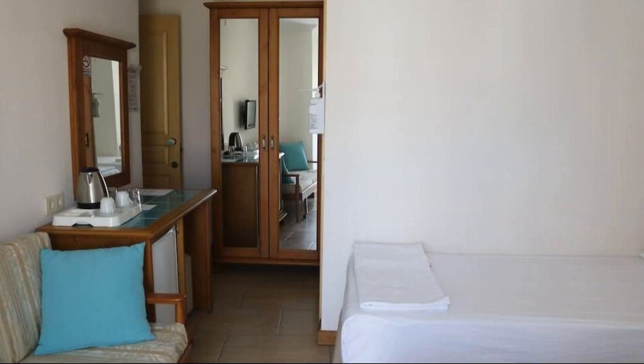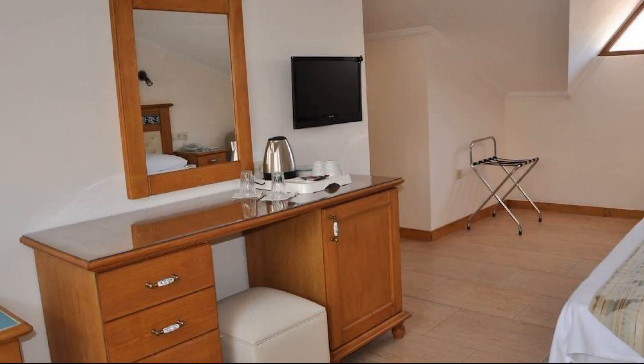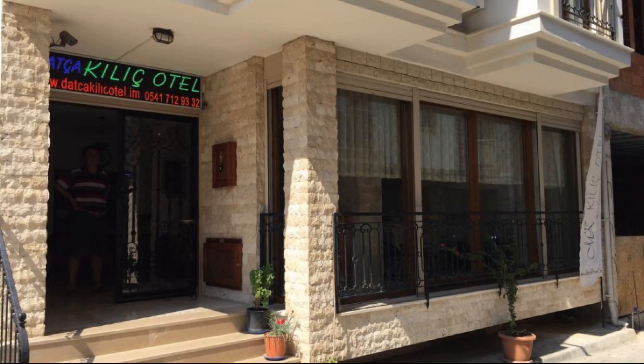In this hotel, check-in time is 2 PM and checkout time is 12 PM. If you have visited this hotel, please share your experience in the comment box.